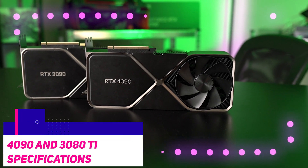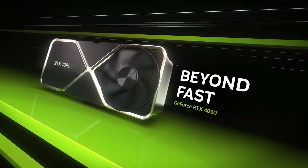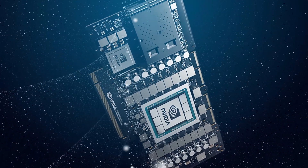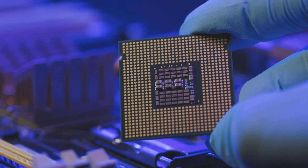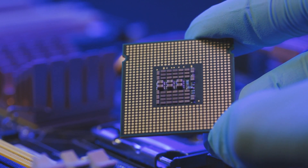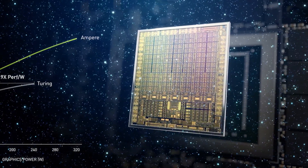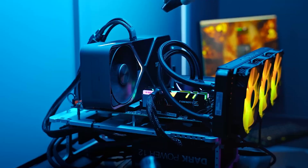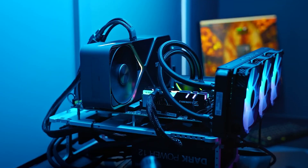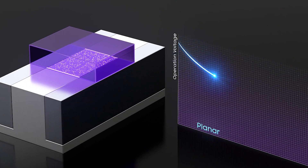The RTX 4090 uses NVIDIA's new Lovelace architecture, while the 3080 Ti uses NVIDIA's Ampere architecture. The Ada Lovelace micro-architecture is based on TSMC's 4nm N4 technology, making it half as small as the previous-generation Ampere chip based on Samsung's 8nm process used in the 3080 Ti. This smaller nanometer node allows the 4090 and all of the RTX 4000 series to efficiently deliver more power with less space.